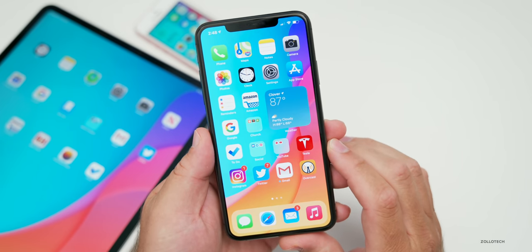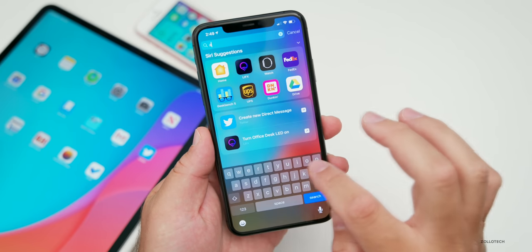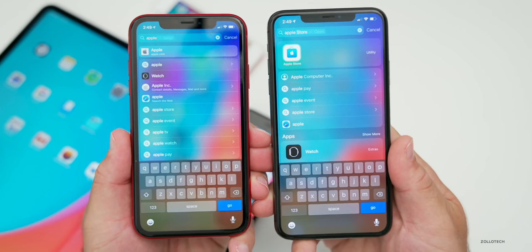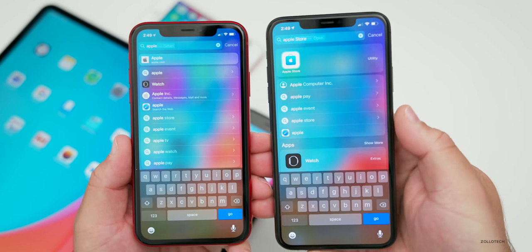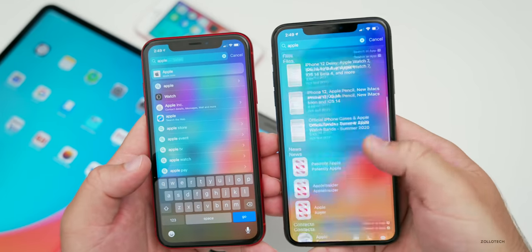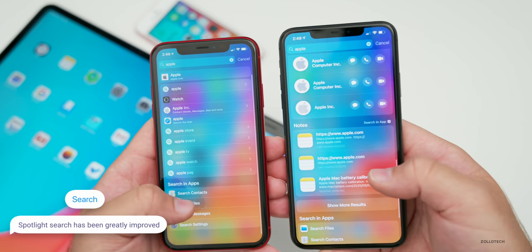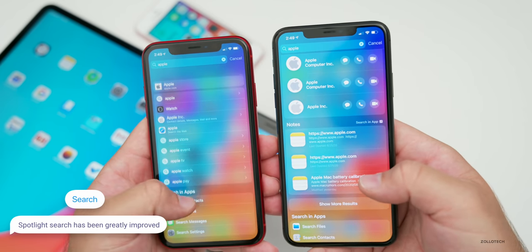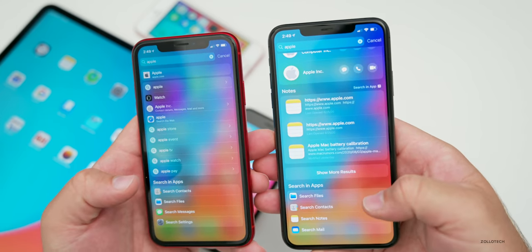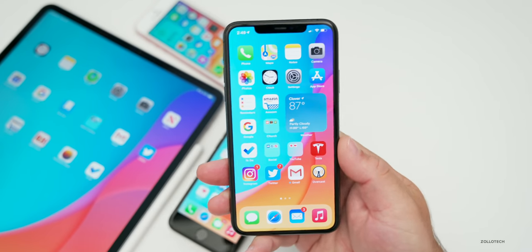As far as search, they've actually improved this from beta three. If we pull down using Spotlight search and type 'Apple,' the results compared to beta three are much better. You'll see it gives us apps at the top, then some contacts, and as we scroll down you get different files and all sorts of other information. We have full search throughout apps, contacts, and everything else — so it's pretty nice that they've made search a lot better.